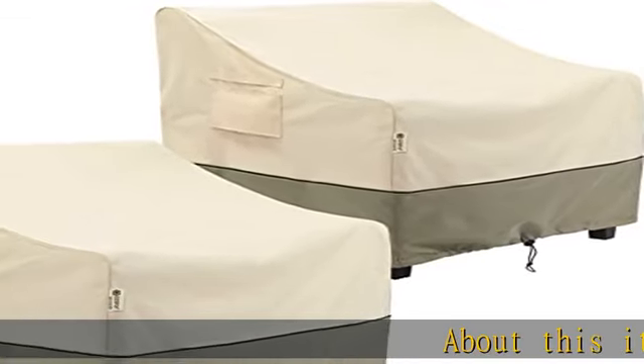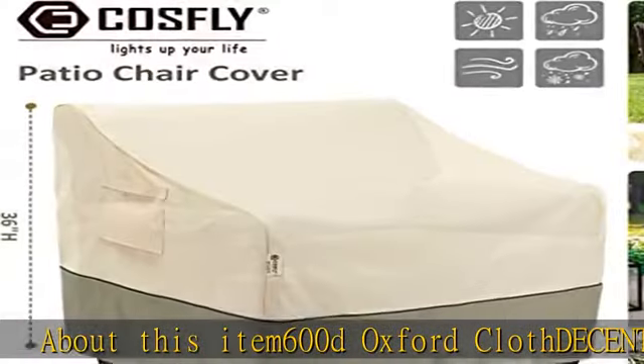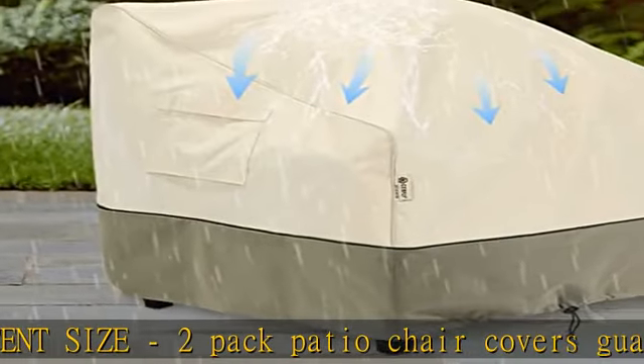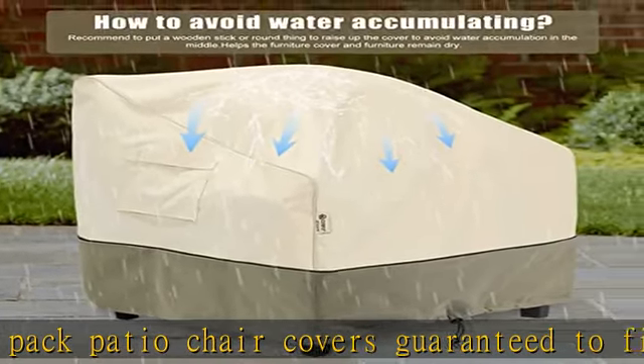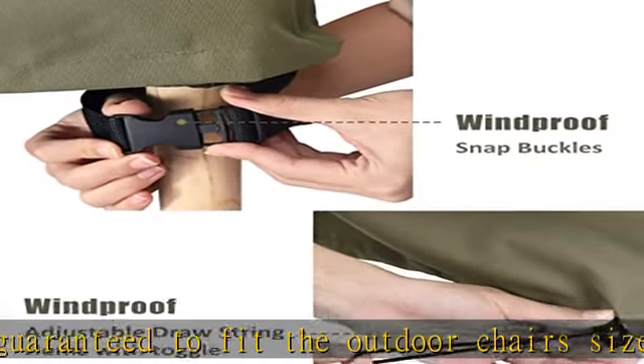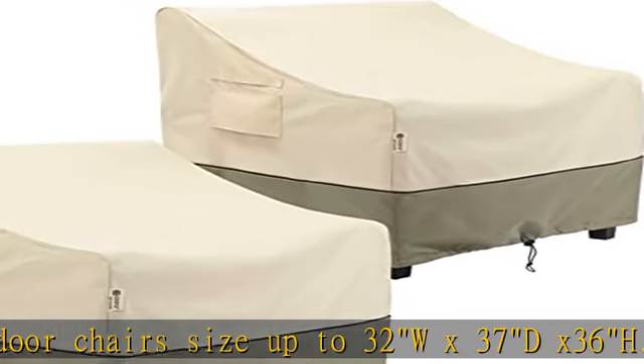About this item: 600D Oxford Cloth, decent size. 2-pack patio chair covers guaranteed to fit the outdoor chair's size up to 32W x 37D x 36H. Please measure your chair dimensions before purchasing. Advice for size choosing: if the width and depth of your chair is 1 inch or more smaller than this size, please choose it.